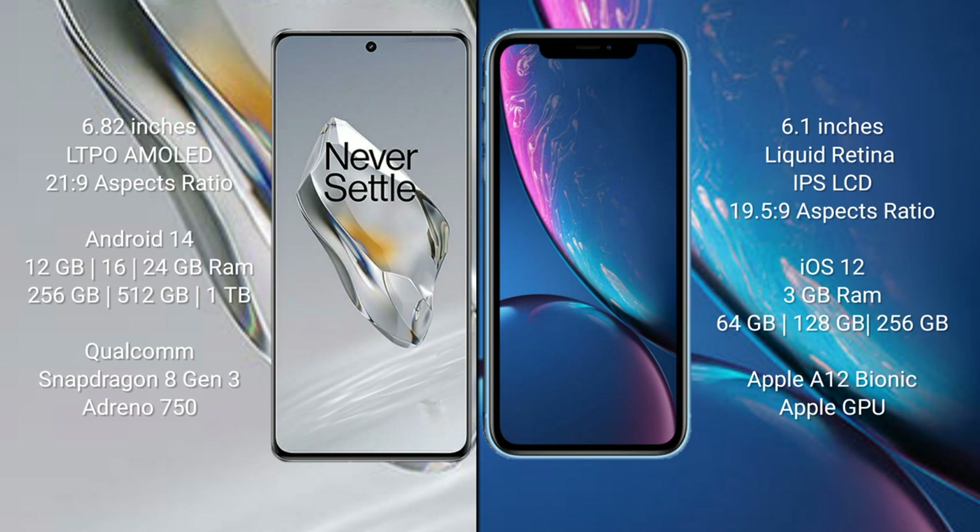OnePlus 12 features the Qualcomm Snapdragon 8 Gen 3 processor and Adreno 750 GPU. iPhone XR comes with 3 GB RAM and 64 GB, 128 GB, or 256 GB internal storage, powered by the Apple A12 Bionic processor with Apple Graphics GPU.